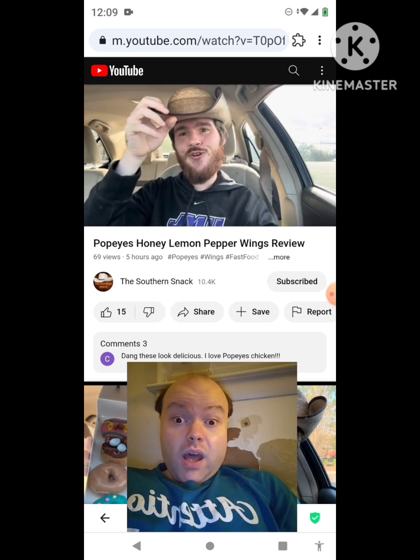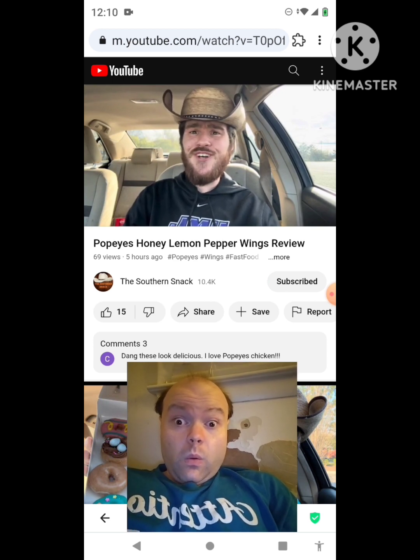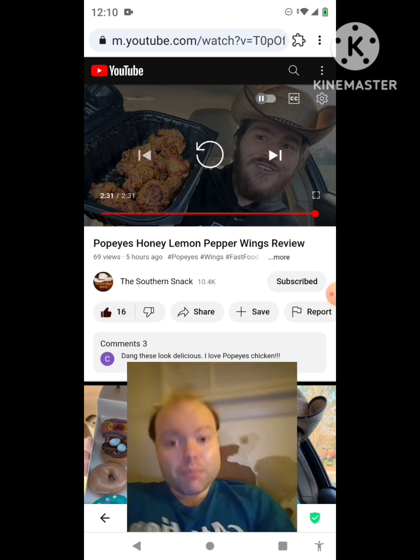So go get the new honey lemon wings from Popeye's, and other than that I'll see you all around. Awesome video — I give it a thumbs up and I hope you all enjoyed this reaction video.